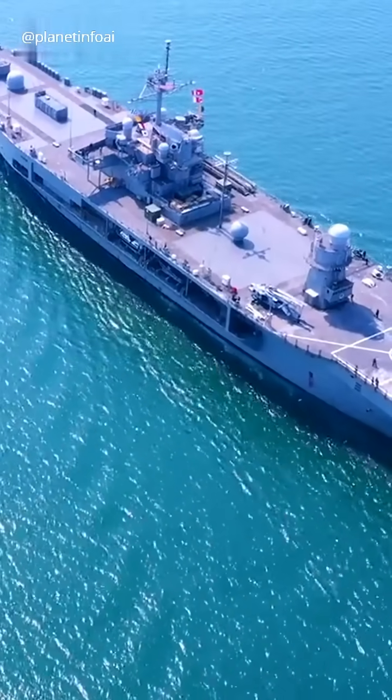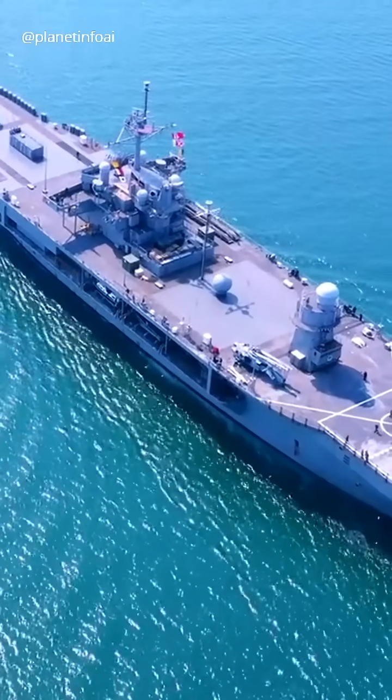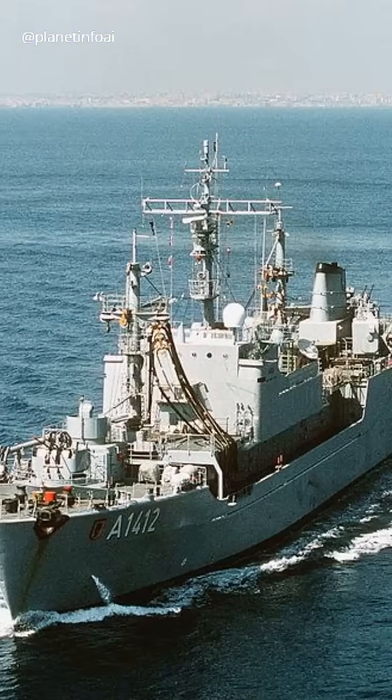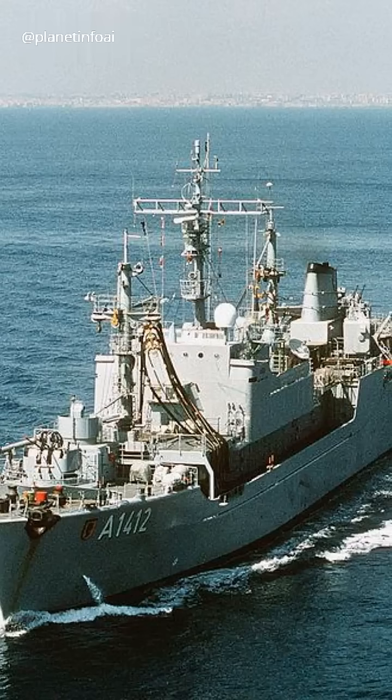Amphibious assault ships carry troops, vehicles, and aircraft for rapid deployment in hostile environments. Finally, replenishment ships keep the fleet fueled and supplied, allowing ships to stay at sea longer.